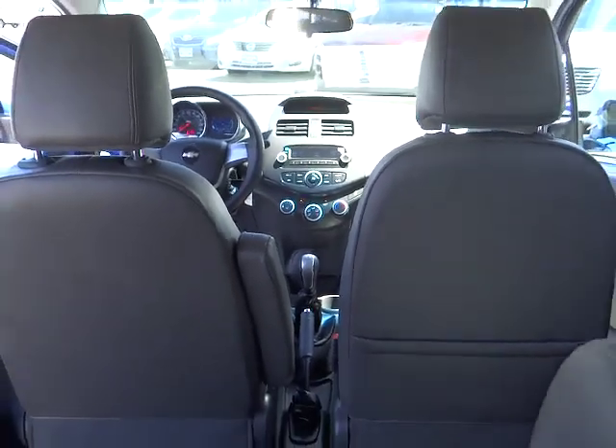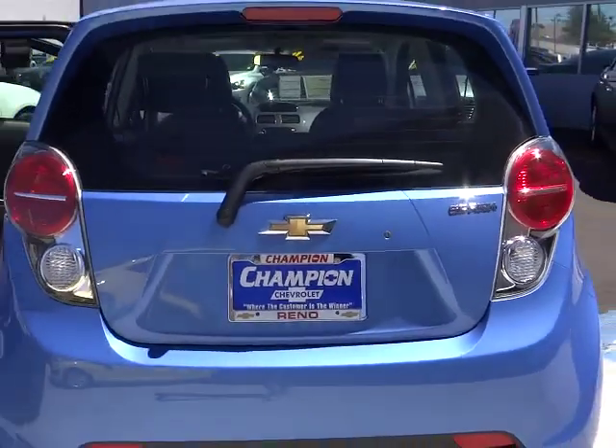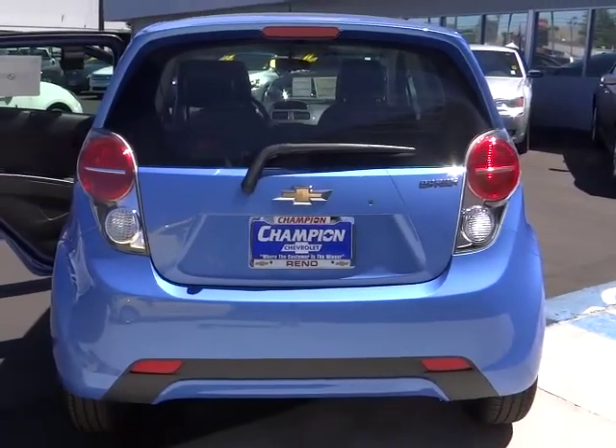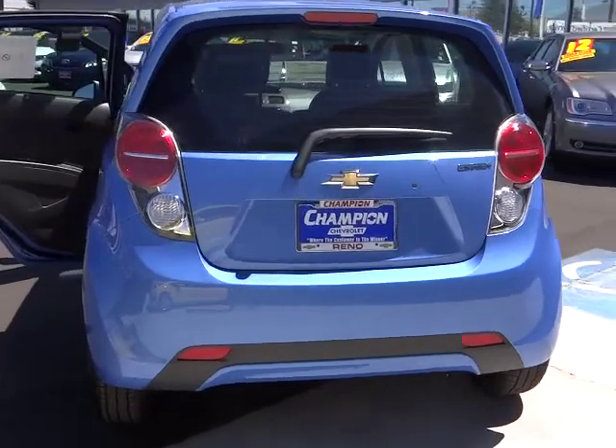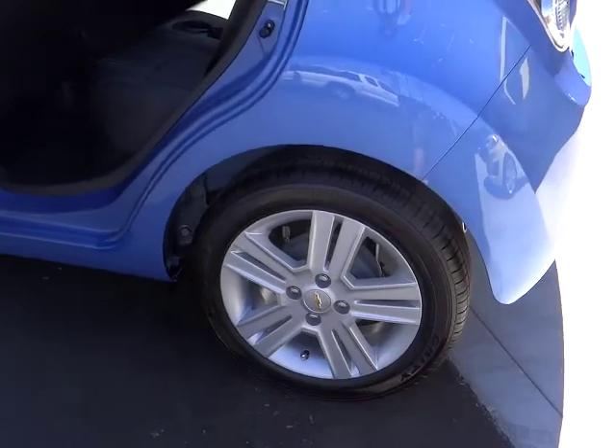Power windows, trip computer, trip odometer, cloth seats, tilt steering wheel, cup holders, tinted glass, low tire pressure warning, multiple airbags. Take this vehicle for a spin and see why so many shoppers are now proud owners.